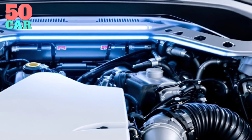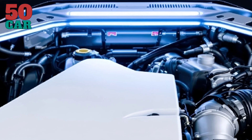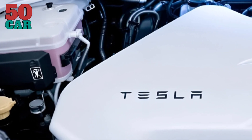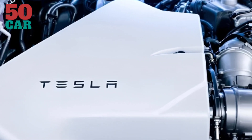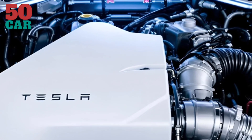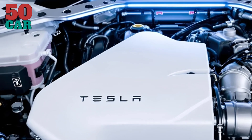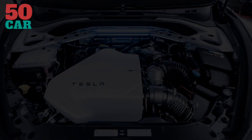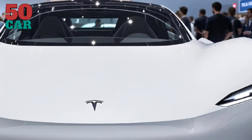Performance is electrifying. With tri-motor all-wheel drive, the Series Z accelerates from 0 to 60 miles per hour in 2.7 seconds, reaching a top speed of 205 miles per hour. A 450-mile range ensures practicality. Pros: exhilarating acceleration, long range. Cons: high-speed driving affects battery efficiency. Priced at $85,000, it caters to professionals and families drawn to sustainable luxury.